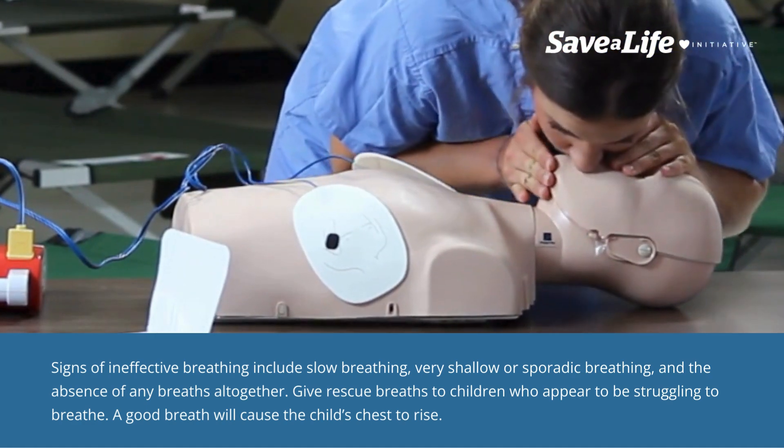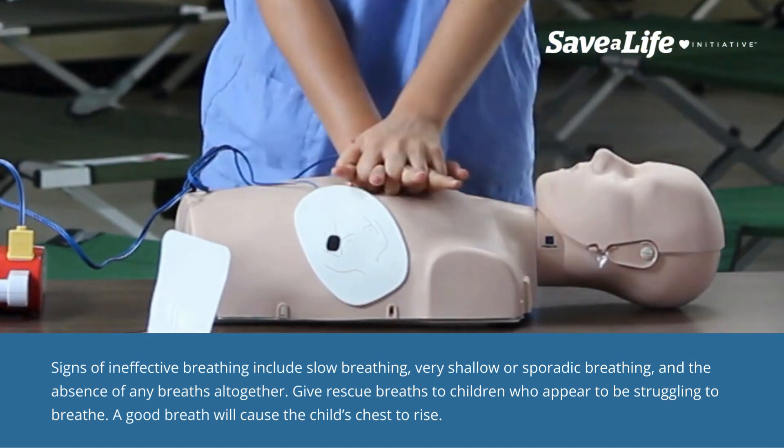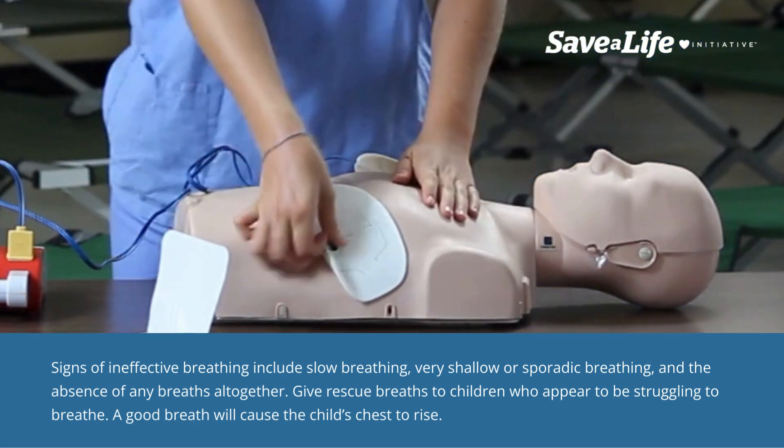Signs of ineffective breathing include slow breathing, very shallow or sporadic breathing, and the absence of any breaths altogether. Give rescue breaths to children who appear to be struggling to breathe. A good breath will cause the child's chest to rise.